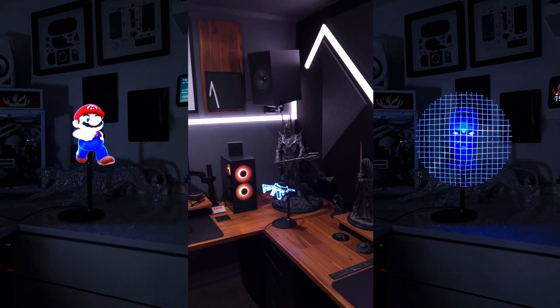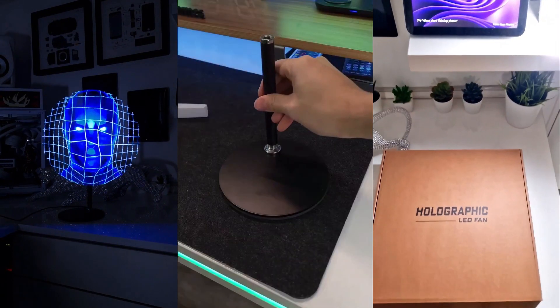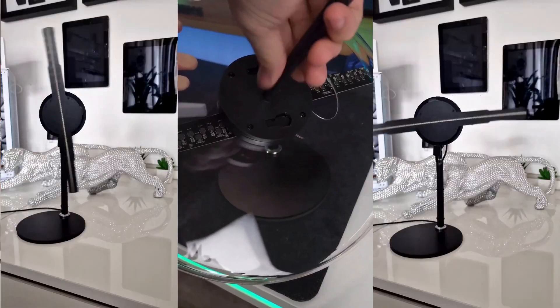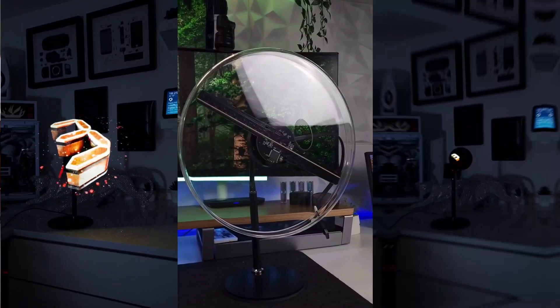So how does it work? Holofax uses persistence of vision tech, a high-end Z2 processor chip, and an army of rapid-fire LEDs to bring the holograms to life.